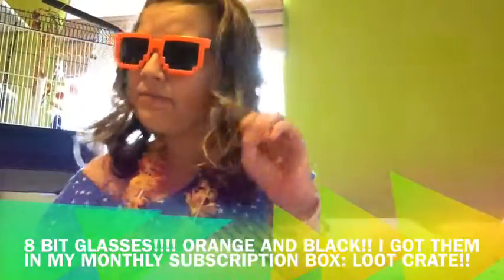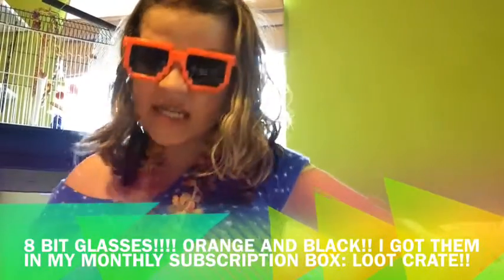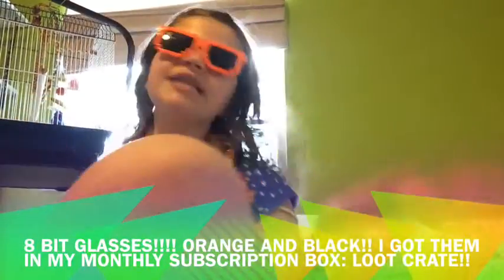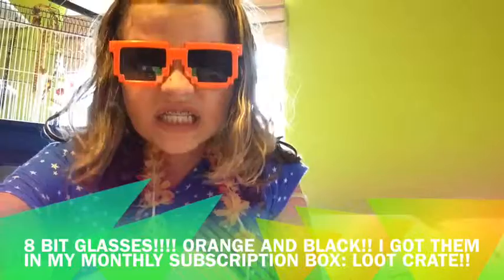My number two must-have is these fancy 8-bit glasses. They protect me from the sun while looking super swag. You can get these at many places, but I got them at Loop Crate.